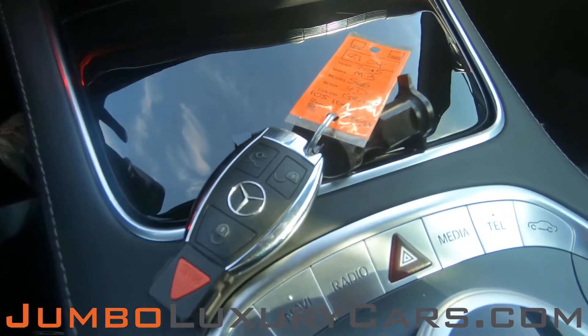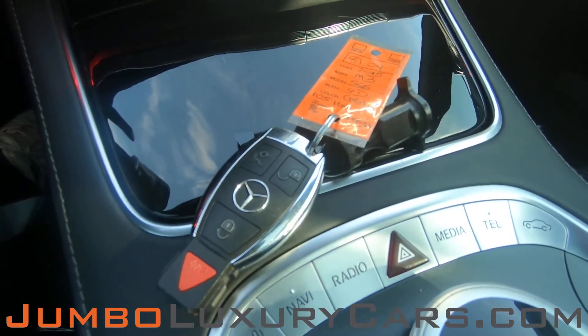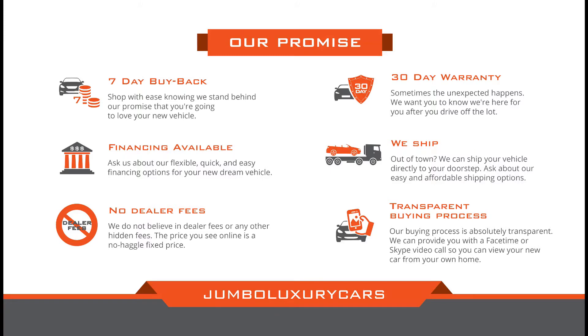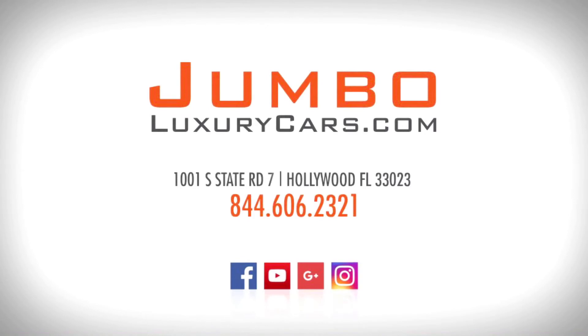For any additional information in regards to equipment or accessories that come with the vehicle, please don't hesitate to contact one of our sales associates. Thank you for watching. If you have any questions about this vehicle, please don't hesitate to contact us. It will be a pleasure to assist you. Bye, everyone!